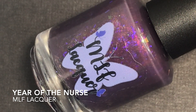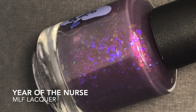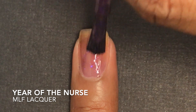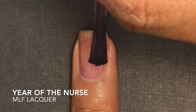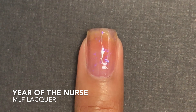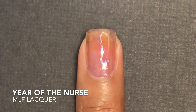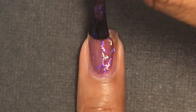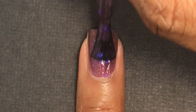Next up is Year of the Nurse by MLF Lacquer. Year of the Nurse is inspired by nurses everywhere and specifically a painting of a caregiver by Jeanette Marie, a local artist. The polish is a charcoal moth base with iridescent flakies that shift from aqua, purple, green, red, and orange, plus a red-to-orange-to-green aurora shimmer. There is a cap of 190 US and 10 UK, and it is $11.